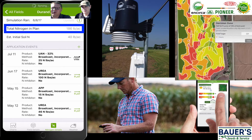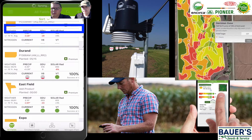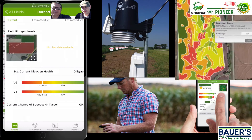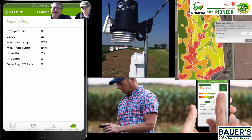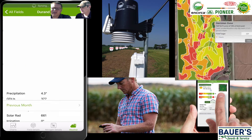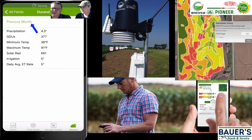We can do that for any field we want. The field just needs to be enrolled with Pioneer with those management practices — the product, the planting date. One of the really cool features available for any field is that we can quickly get a summary of the weather on that field in addition to the nitrogen. This weather data comes directly off the DTN network, and in the case of this particular field there's a weather station very close by. It'll automatically show you what the weather over the previous day was, but we can pick any interval we want. Over the previous month, this field in Durand has had 4.3 inches of rain and accumulated about 377 GDUs, with the measured high and low temperatures shown.